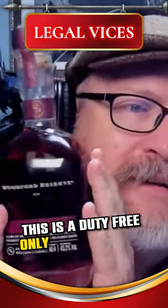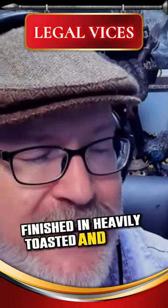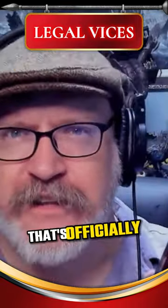This is a duty-free only offering from Woodford Reserve. They call it Kentucky Straight Bourbon Whiskey, finished in heavily toasted ex-cognac casks. That's officially what this is.